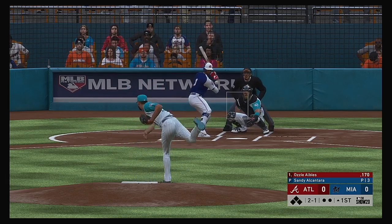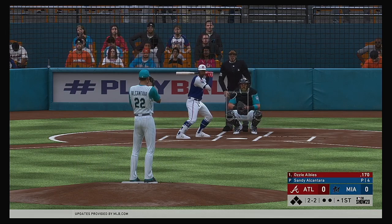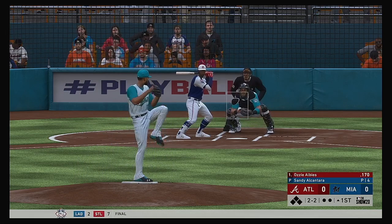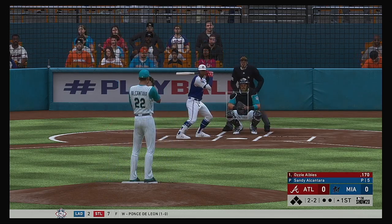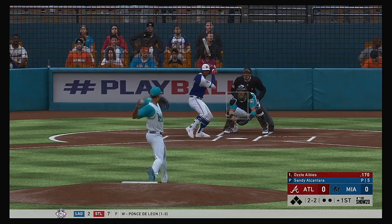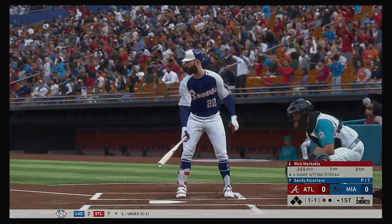Set to deliver on a two and one count. He fouls this one off. The 2-2 one more time. Gets him looking at the knees for the strikeout.